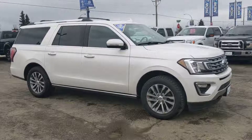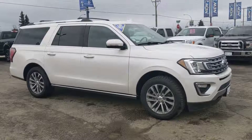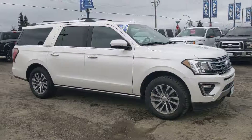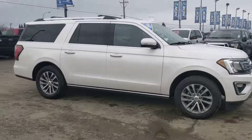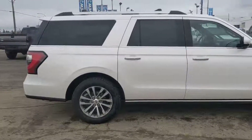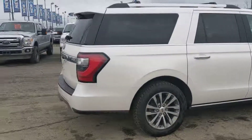Hello, this is Eric at the Prince George Ford Pre-owned Supercenter, and today we're taking a look at the 2018 Ford Expedition in a Max Limited trim, powered by a 3.5 liter EcoBoost engine. It has plenty of power and great fuel efficiency for whatever you need.